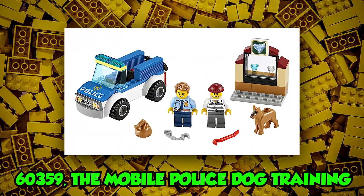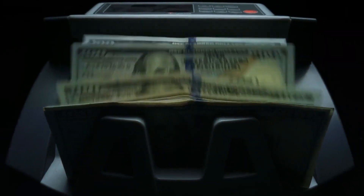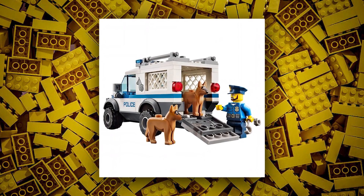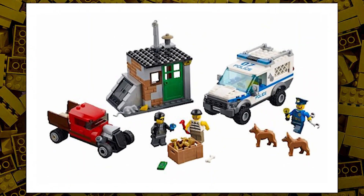Next we have set number 60359, the Mobile Police Dog Training, estimated at a retail price of $30 in the US. This set could include different jump hurdles and a seesaw, and may also include a doghouse and different side builds for dog training.